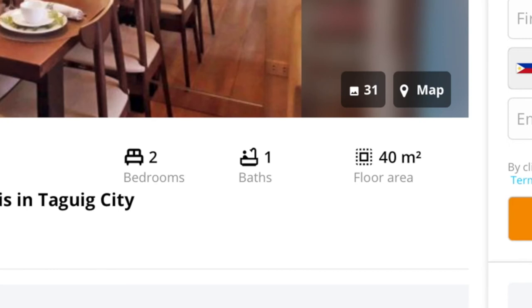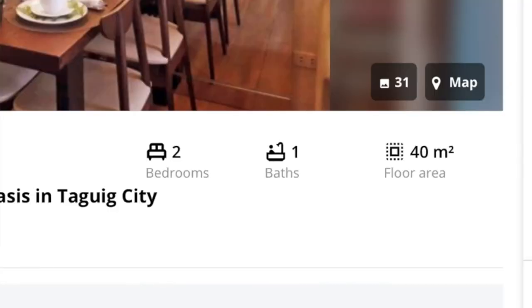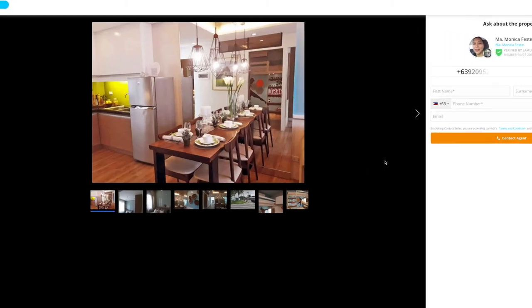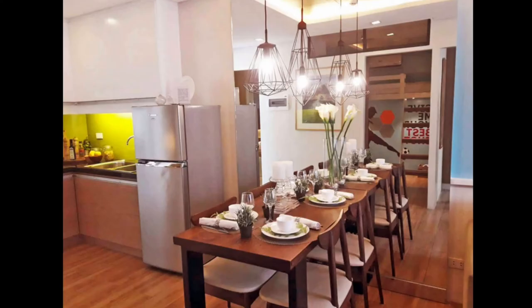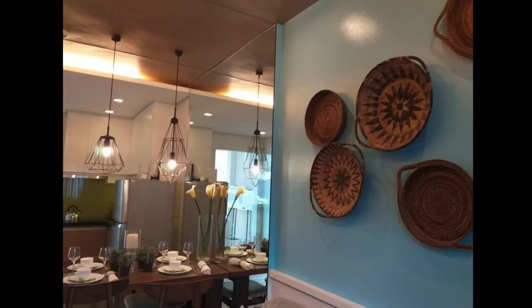For condo number four, we have a two-bedroom unit for 5.5 million pesos — pretty much the same price as the last condo, except you're getting much more space. It was built in 2020 and is 40 square meters, almost double the space of the other three condos. The location is a bit outside of BGC so you'd need to walk or have a car to get to the heart of the city, but it is still in Taguig. Note that what looks like a hallway in the pictures is actually a mirror. This is a model unit, so you have a dining table, refrigerator, counter, first bedroom with tucked-in ceiling lights, and a second bedroom.